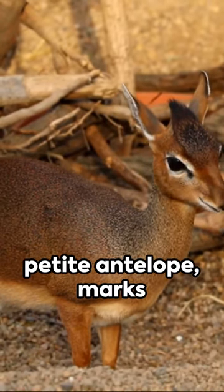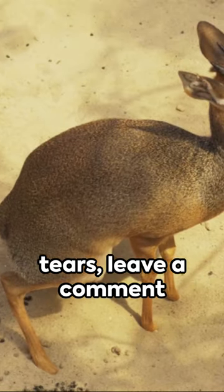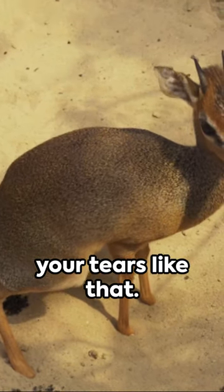Lastly, the dik-dik, a petite antelope, marks its territory with tears. Leave a comment if you would ever use your tears like that.